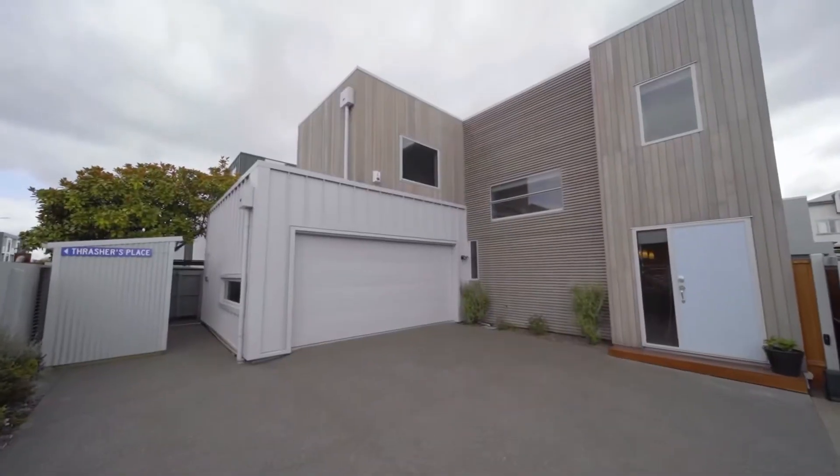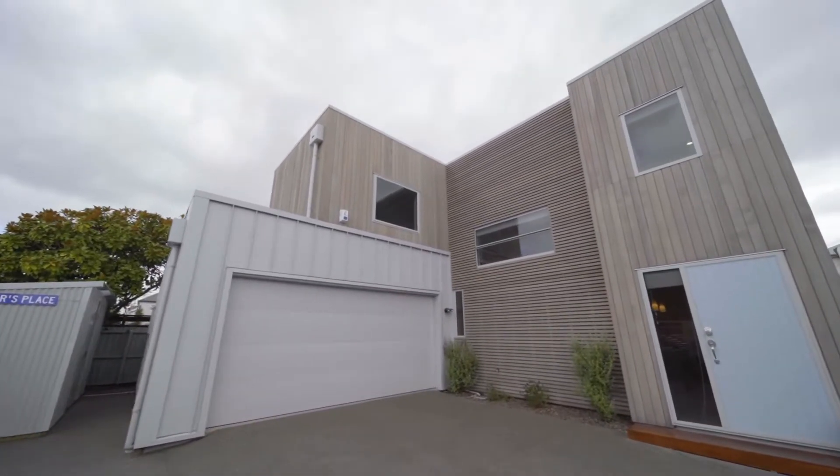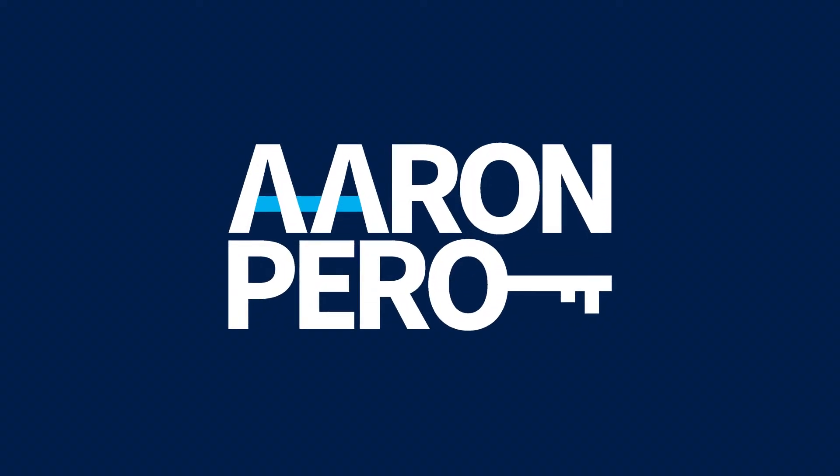Buyers seeking a stylish sanctuary in the city are encouraged to act swiftly. Visit me here at open homes, make an appointment to view, or visit ourimpero.com for more information.